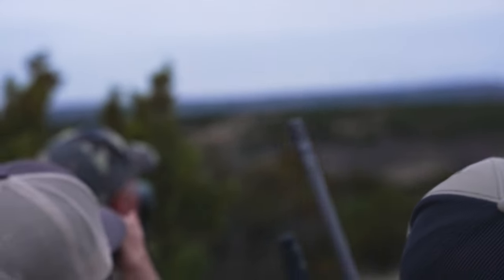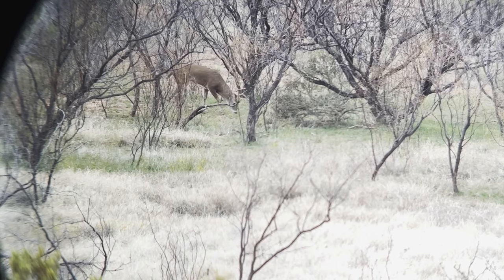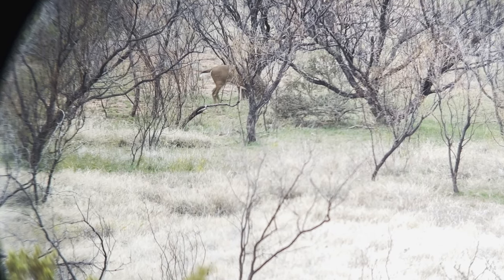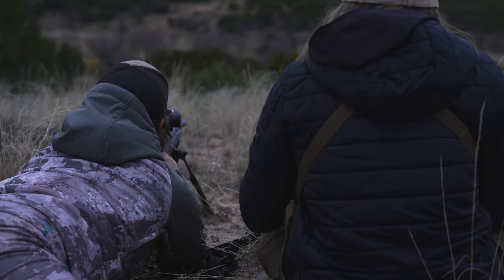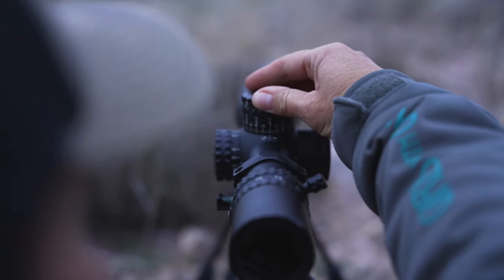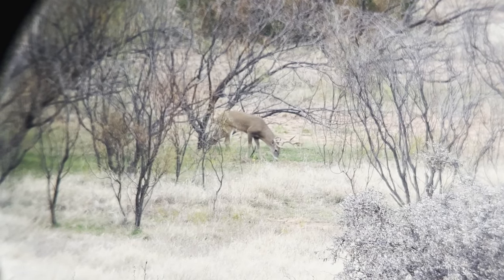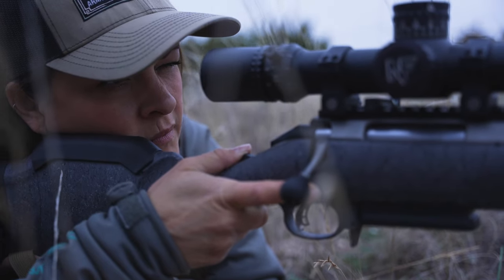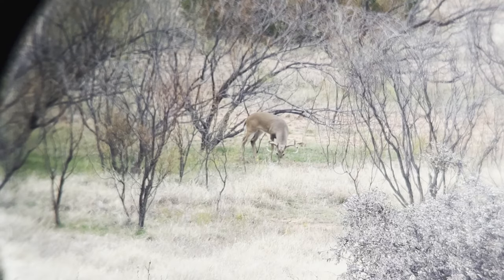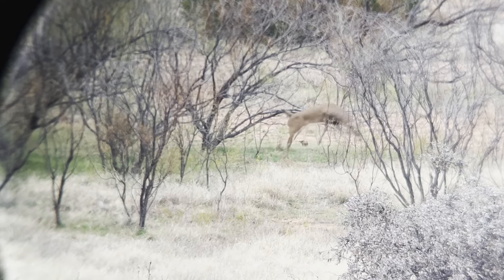I see him! I see him! Yeah. I got him. All right, Jen — he's 270 yards, dialed 1.2. Dropped him. Good. Good shot. Good hit. You are the best!